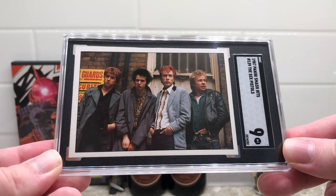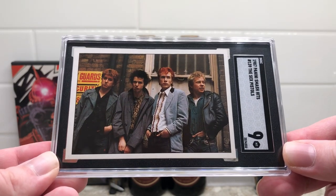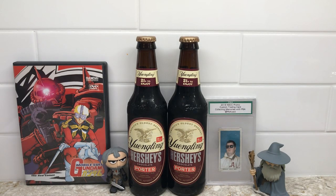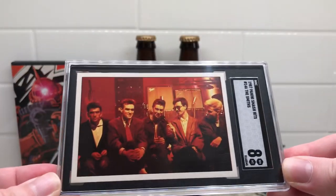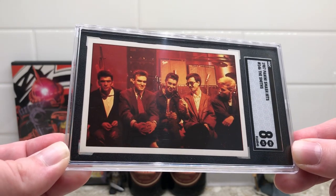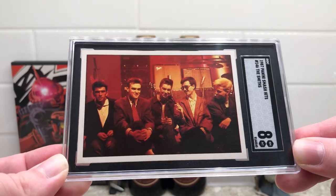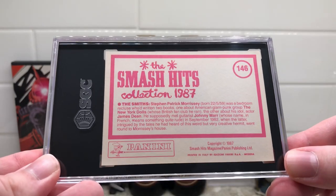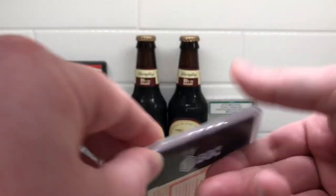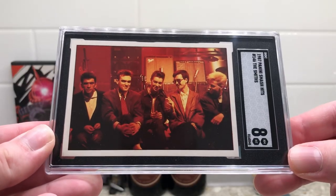Looking forward to the Pistols show that's supposed to be on FX — that should be coming out soon. Cool looking card. Next, keeping with the Panini Smash Hits, this is also from 1987 and came back a Near Mint to Mint 8 of the Smiths — my favorite band, wanted to get this slabbed for the collection. I like this photo in particular because it has the fifth Smith in the center there, Craig Gannon. Card 146 on the back.